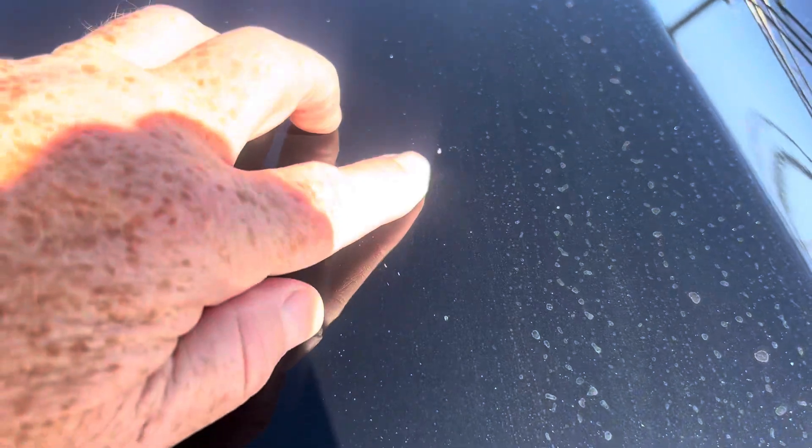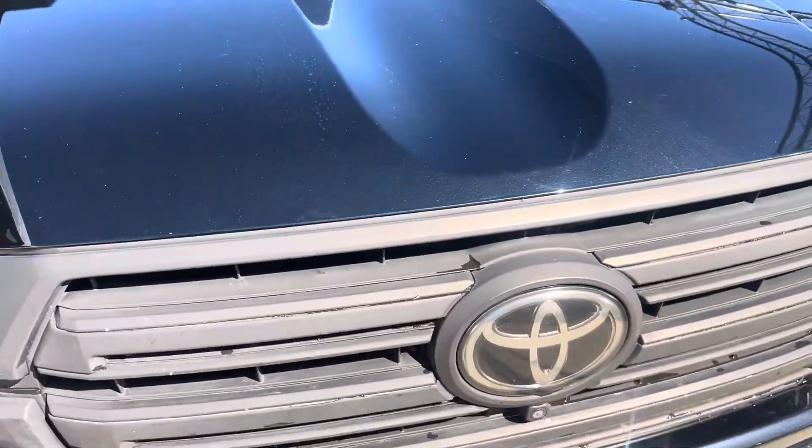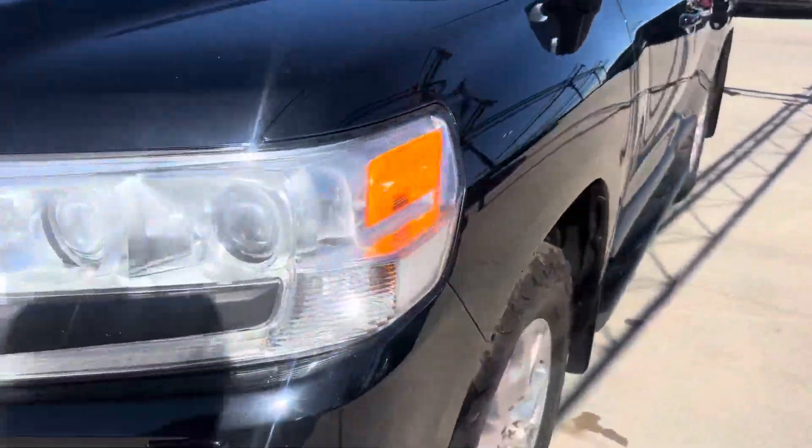Taking a look at the PPF on the hood, we see a couple of small areas where stones have impacted the PPF. But overall and from a distance, this metallic paint really looks nice.